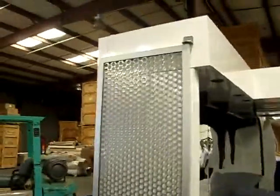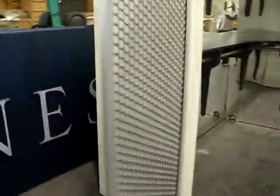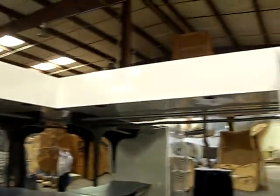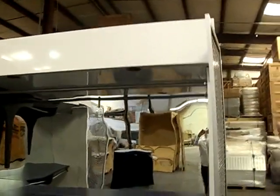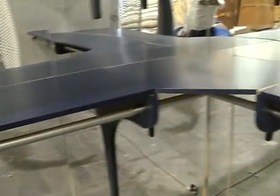The booth comes with a lot of options and various sections. The interior is all mirrored inside, and there's a lot of lighting up in here as well.